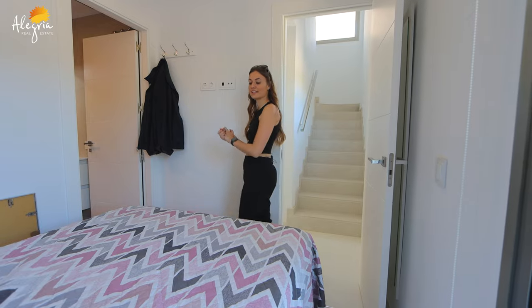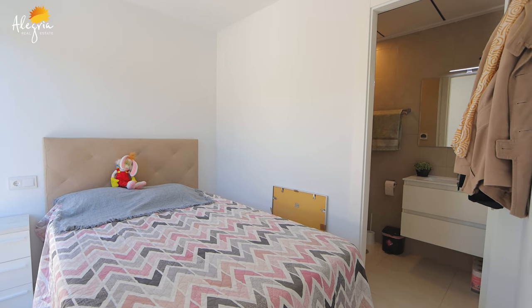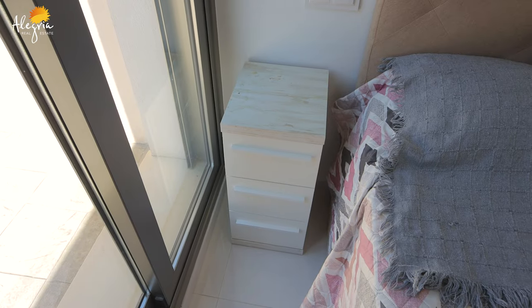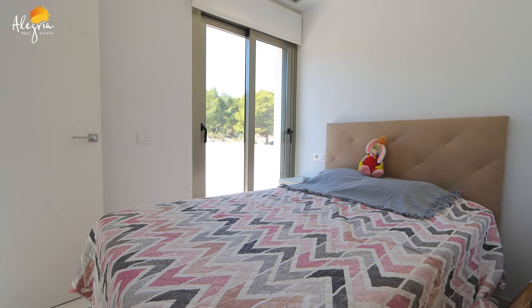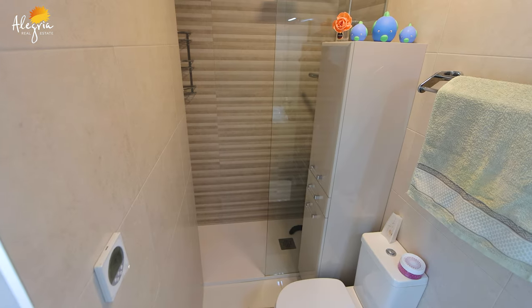Here we are inside the first bedroom of this villa, which is on the ground floor. It's a nice room with a big bed. There is a window-door leading outside, and an en-suite bathroom with sink, toilet, and shower.